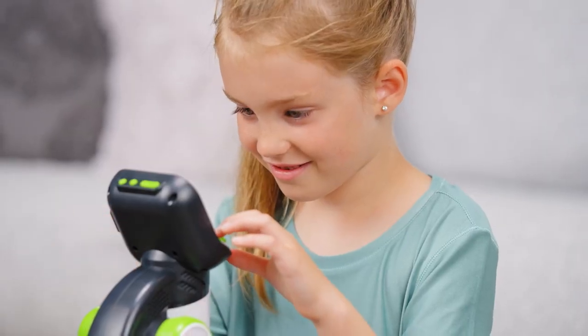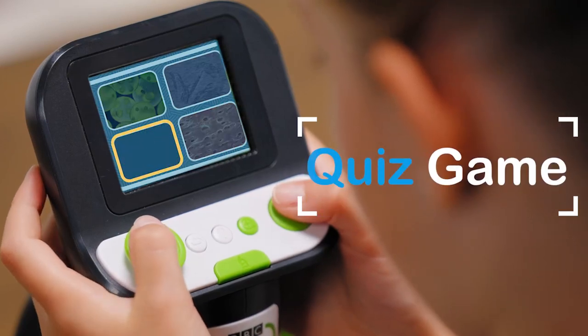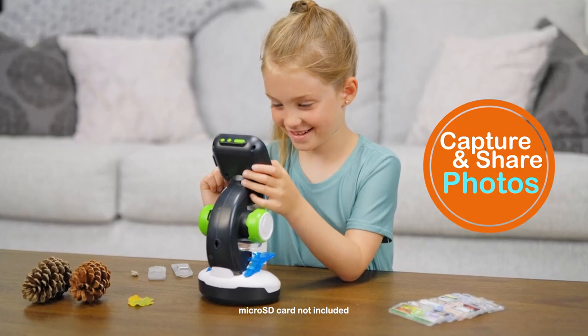For even more fun, they can dive into the included adventure games, test their knowledge in the quiz game, and capture and share photos of their samples to a digital album using a micro SD card.